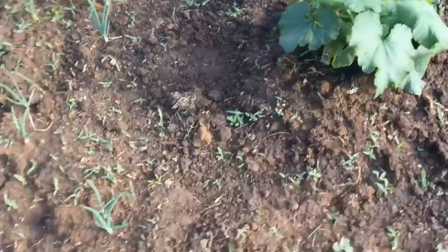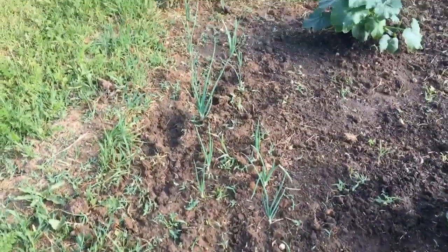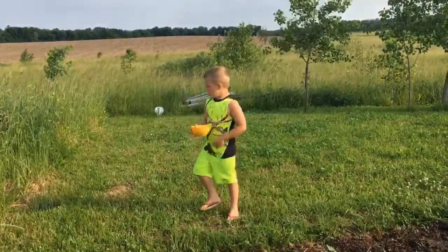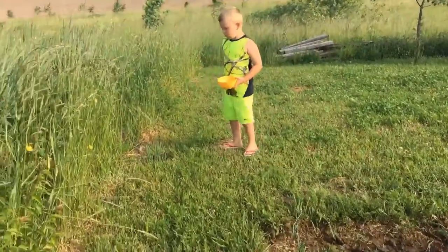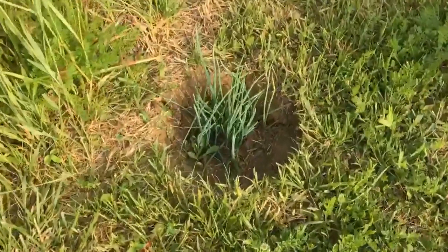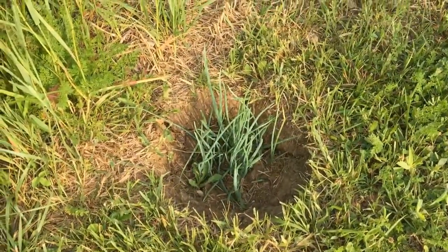Right there, those are onions, folks. We didn't have enough room to put the other ones in, so I just put them in there. Now they're all growing — he threw the leftover onions in this hole and look, they're all popping up now.